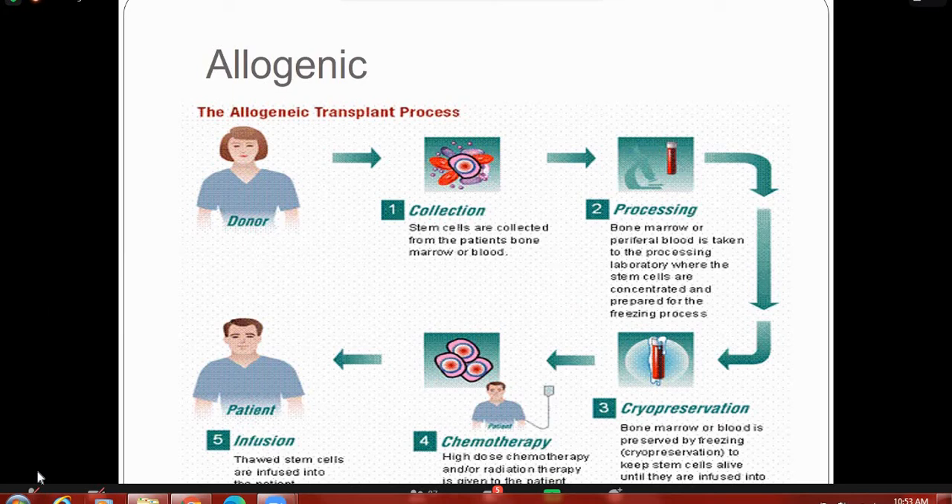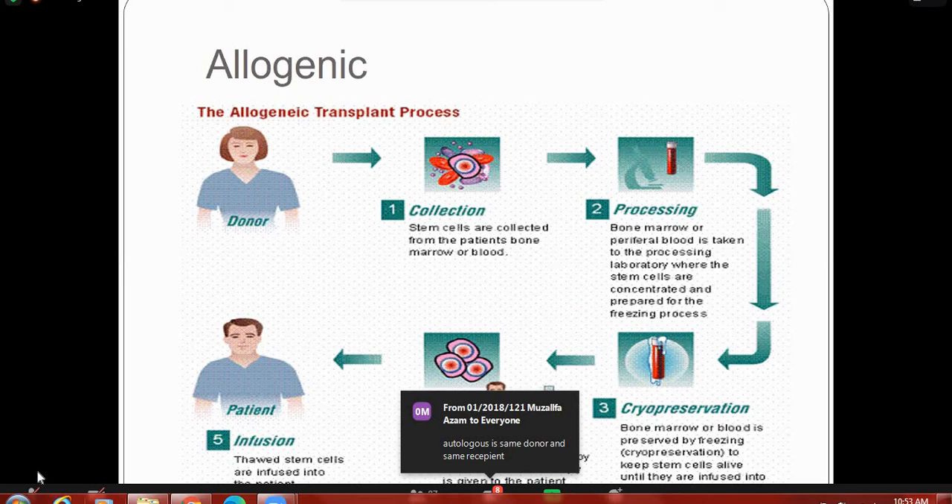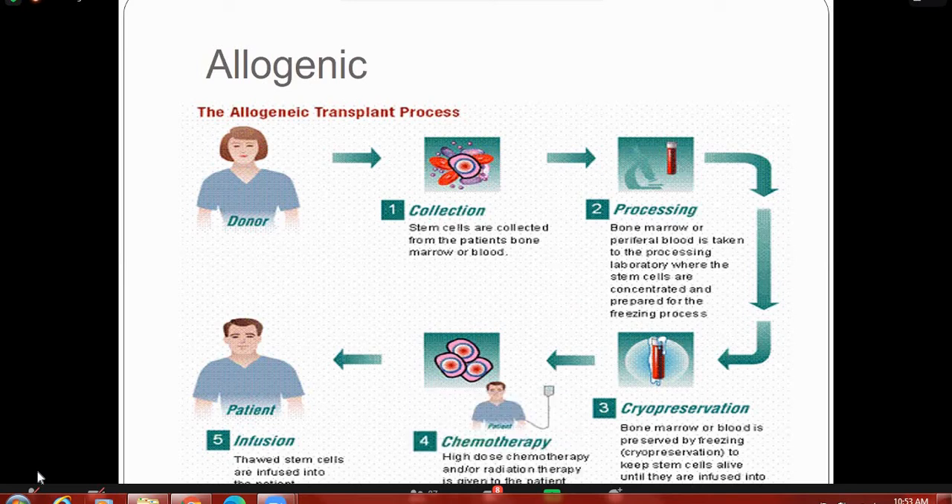What is the difference between autologous and allogeneic transplant? In allogeneic transplant, we need a donor. For autologous transplant, the stem cell donor and recipient are the same person.